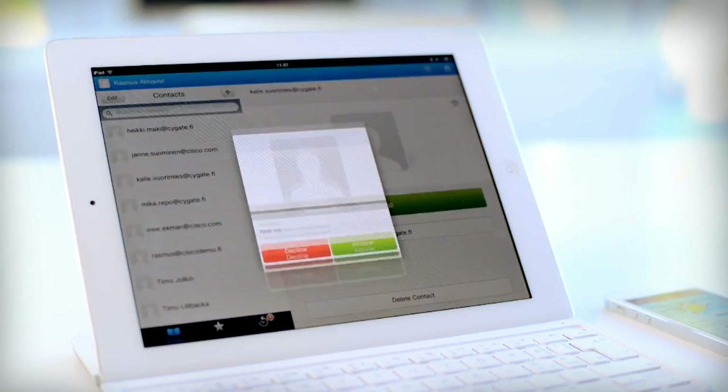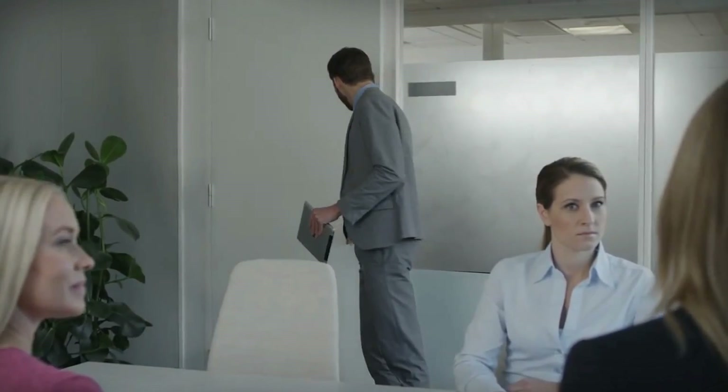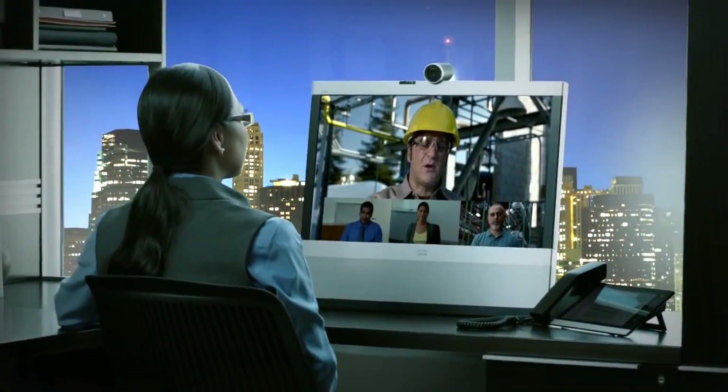Roughly speaking, there are five different types of users. Mobile workers, who driven by productivity demands need to have the best and richest communications tools available on any device and on any network. Office workers, who need good communications tools but are squeezed between the need for great solutions and a corporate need to keep costs down. Then we have executives, who are driven by very similar needs as mobile workers.